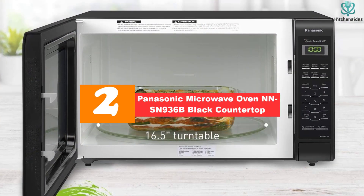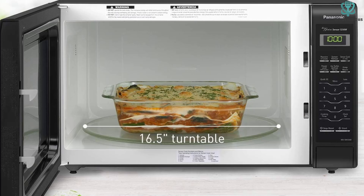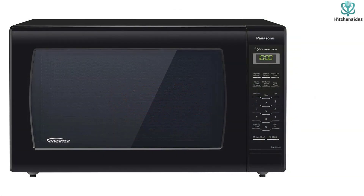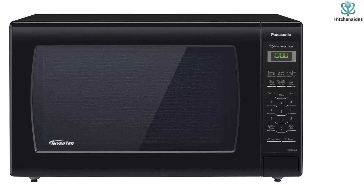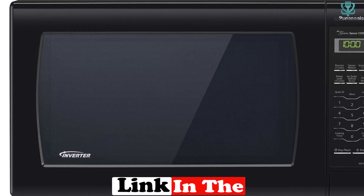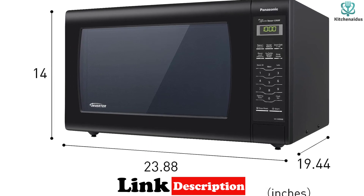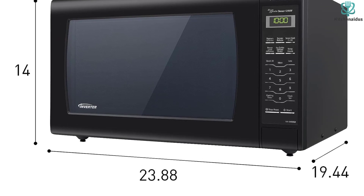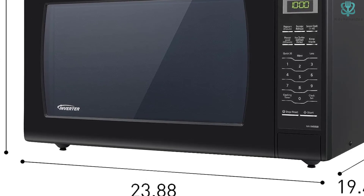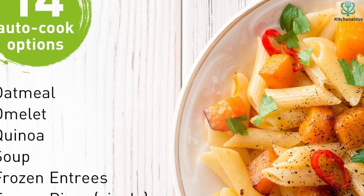At number 2, we have the Panasonic Microwave Oven NN-SN936B Black Countertop. This is the best countertop microwave for someone with a large family or a love of entertaining. With higher power comes shorter cook times, and this 1,250-watt microwave cooks food more quickly than a standard microwave. The 2.2 cubic foot microwave is available in two colors: black or white. Like other Panasonic microwaves, this large capacity model also has inverter technology, which microwaves food with a steady stream of power to evenly cook it at any temperature. It also has a genius sensor that automatically adjusts power and time based on whatever food type you've chosen.